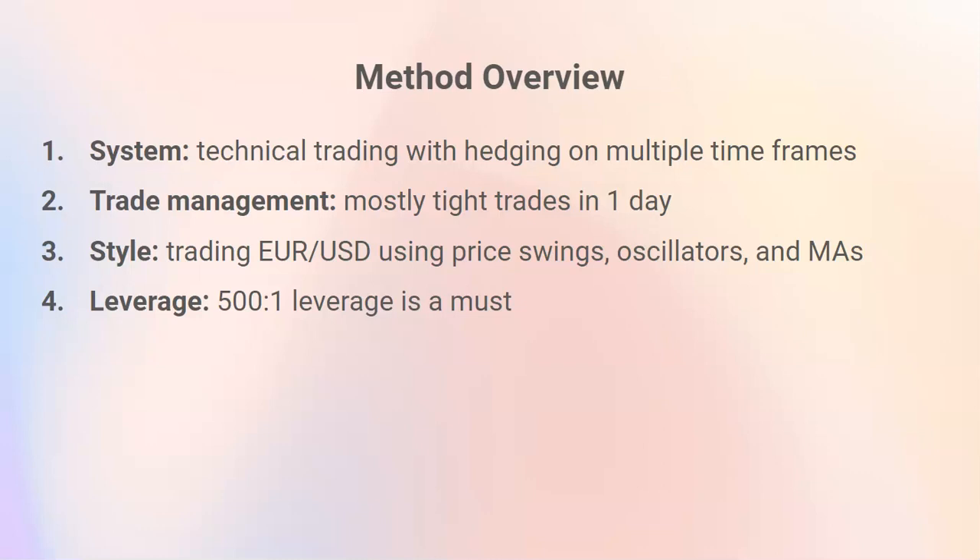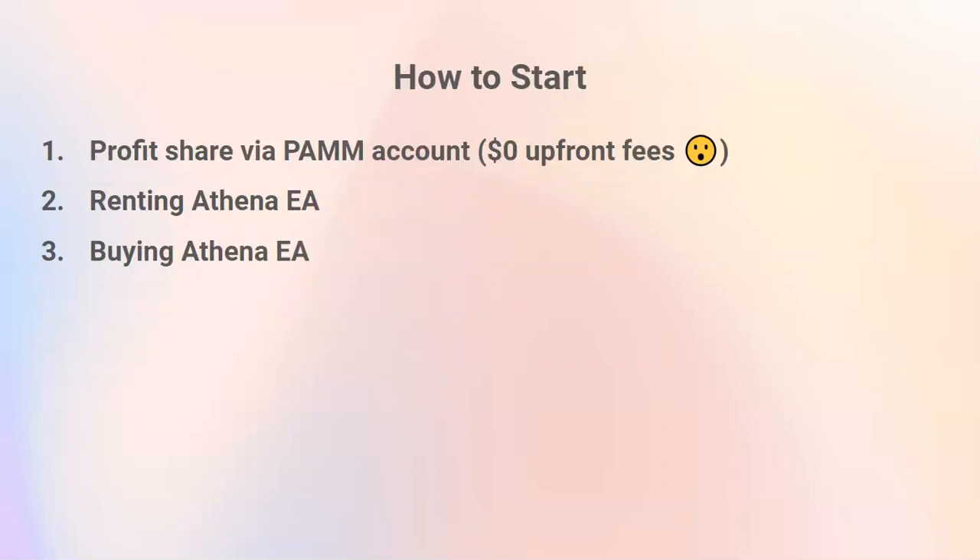So if you can only have 30 to 1 leverage, this EA is not for you. I like the fact that this is pure technical but takes into account news events. There are a couple of options — three options: one is profit share through the PAM account, renting the EA is the second, or buying the EA.